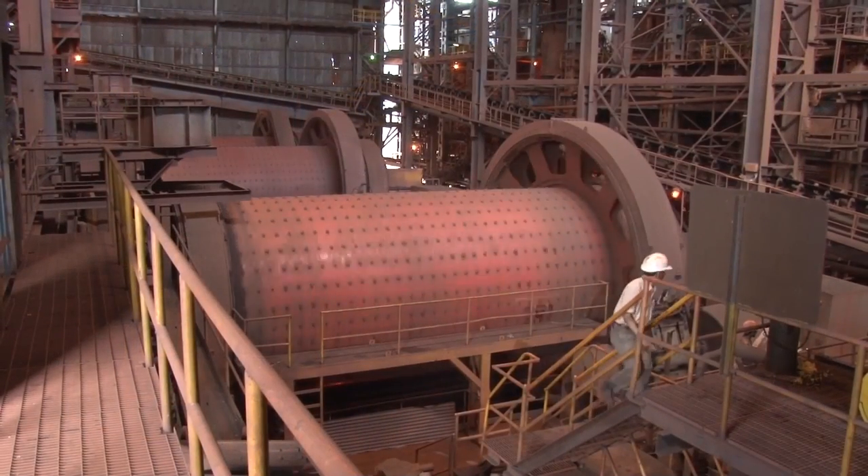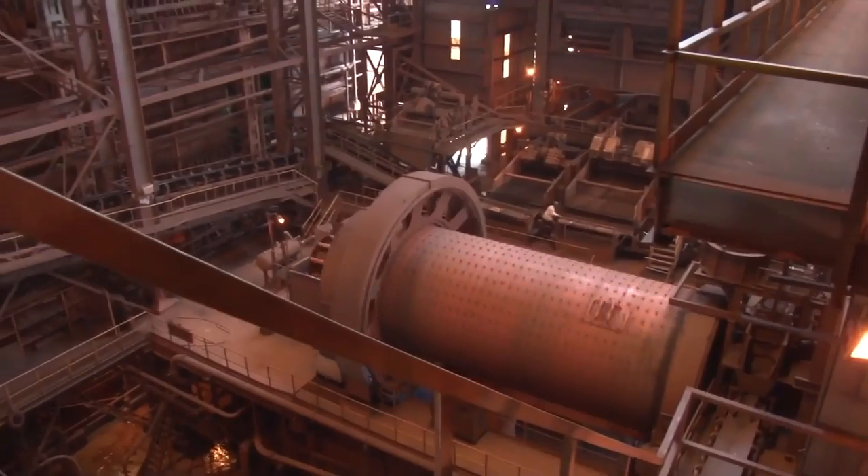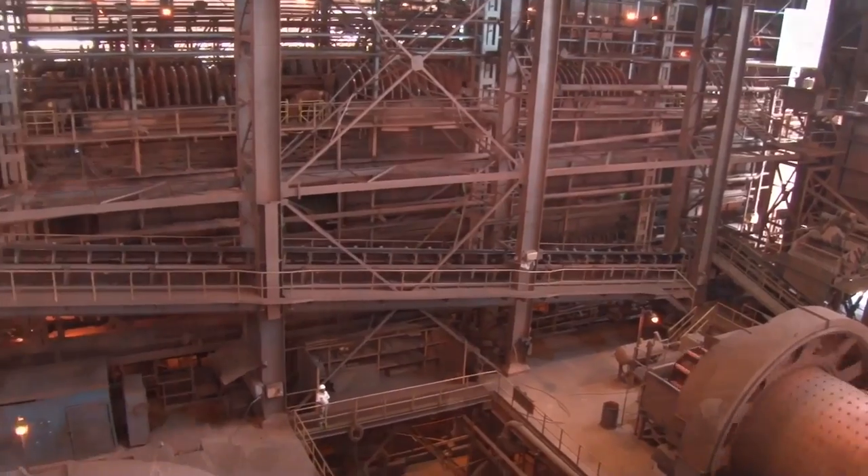Two of the three ball mills are operated at a time in a closed circuit grinding. Each ball mill is maintained at 250 tons per hour feed rate.